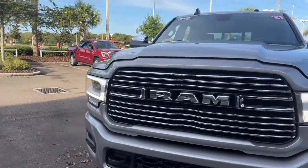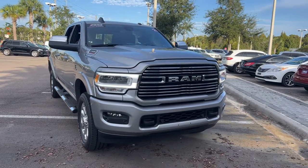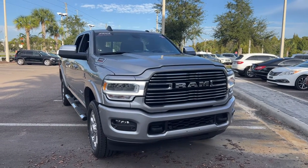Unlike all pre-owned vehicles, Mercedes-Benz Wesley Chapel has a five day, 250 mile money back guarantee.